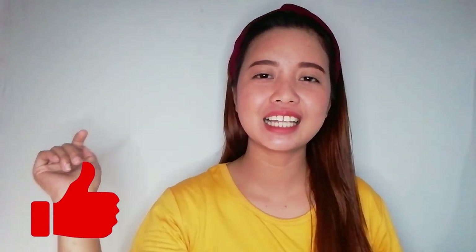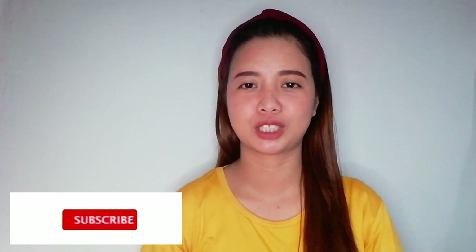Hi guys! Welcome back to my YouTube channel, and for those who don't know me yet, my name is Jaz and this is my vlog about stenography. Please hit the like button, leave a comment, and don't forget to subscribe.